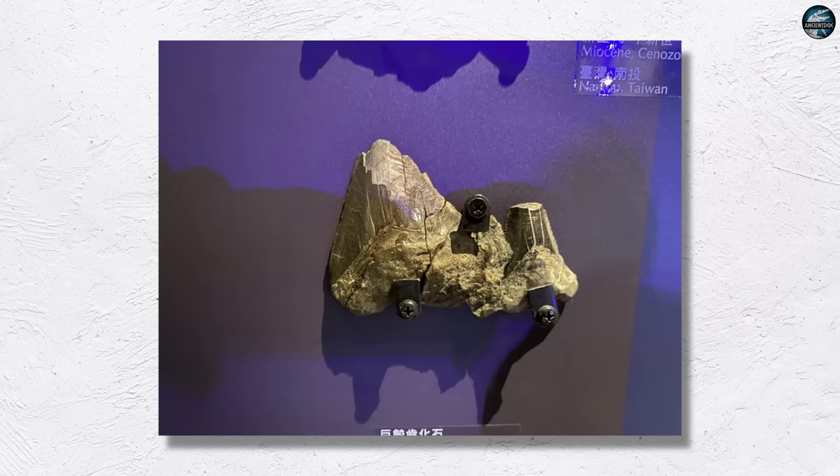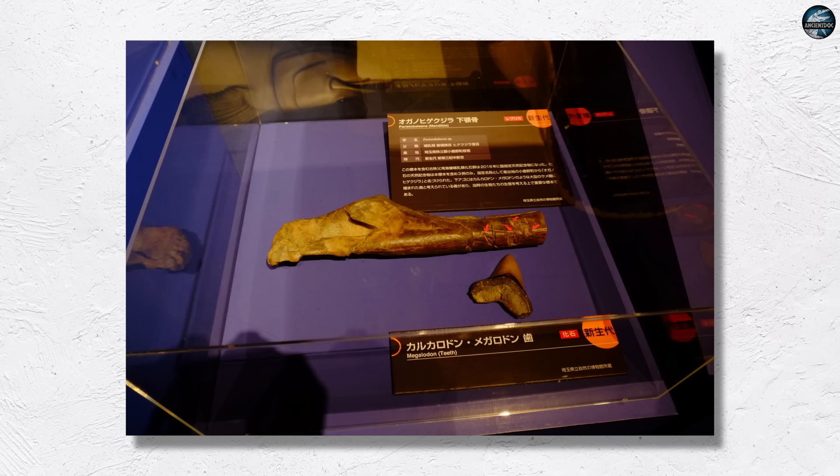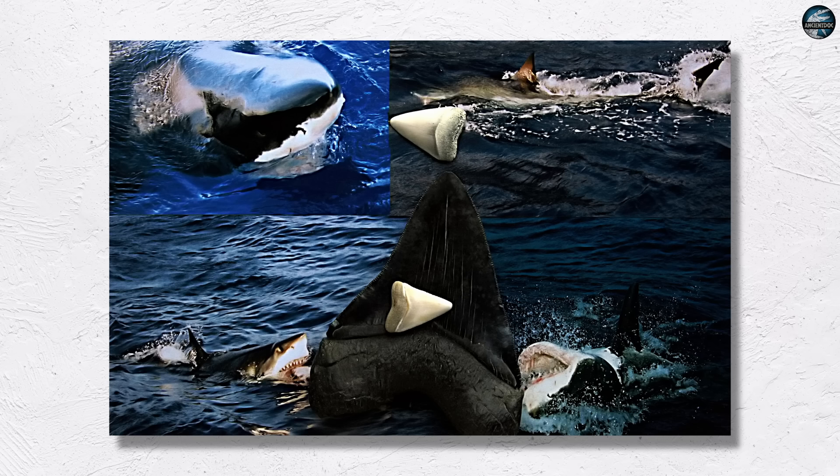Gigantism thrives only when body shape, propulsion, heat, and food align with climate. Hydrodynamics sets the size ceiling while metabolism and prey distribution determine who reaches it. Current evidence suggests megalodon was a long, streamlined cruiser rather than a barrel-bodied sprinter. Until more complete fossils arrive, the model favors an efficient, hydrodynamic body shape — confirming that streamlined bodies win the right to grow large in the ocean. Follow the channel for the latest discoveries and fascinating stories about the ocean's behemoths.